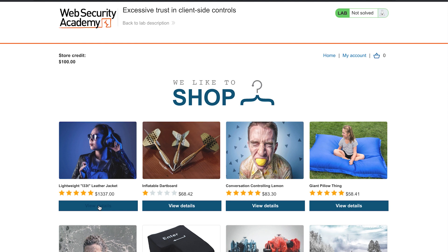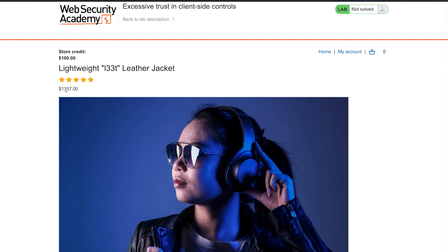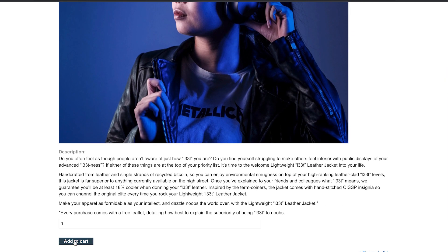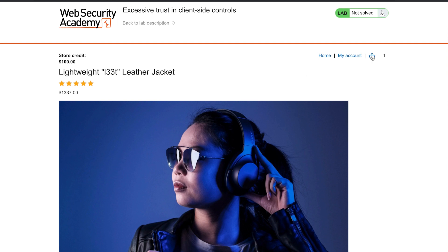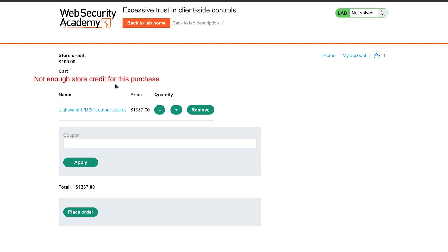Let's try to buy this leather jacket. I go to the product itself. Of course, with $100 store credit, I cannot buy a $1,337 item. Let's add it to the cart — it moved into the cart. Going into checkout. Let's try to place an order now with the $100. And what do we get? 'Not enough store credit for this purchase.' So that's the problem — these are the steps we are doing as a normal customer, but we don't have enough money.